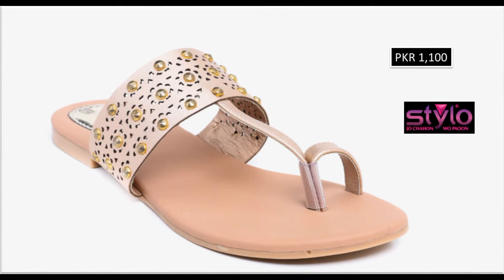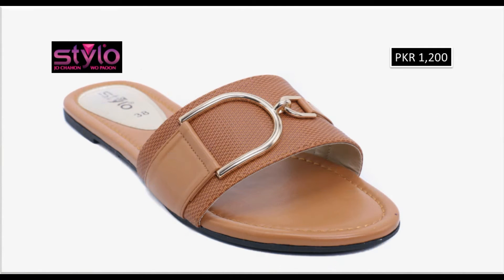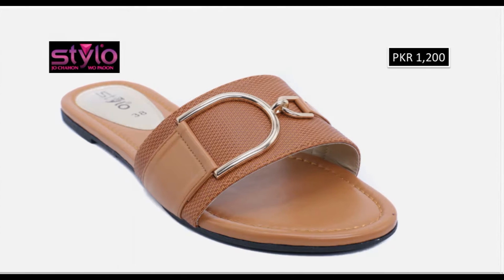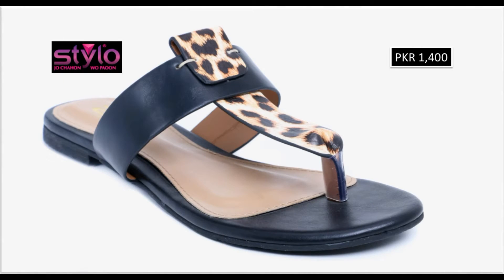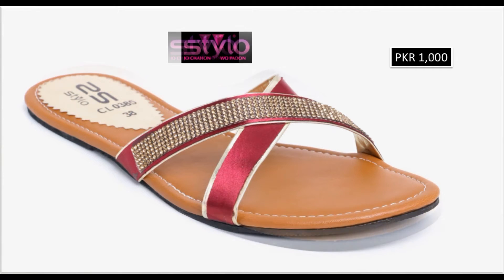Assalamu alaikum friends, welcome to my channel. I hope you are all well and doing great. In this video I am sharing very stylish, beautiful, trendy flat chappals — a new collection by Stylo brand. All footwear is very beautiful and available online also. If you are new to my channel, please subscribe and press the bell icon for channel notifications. Please watch the video till the end without skipping.